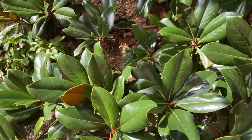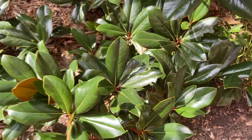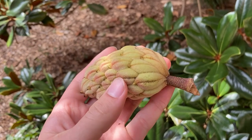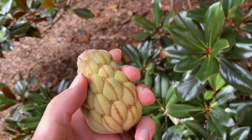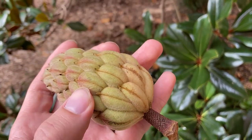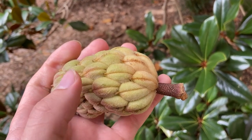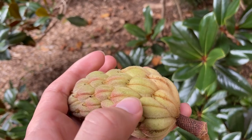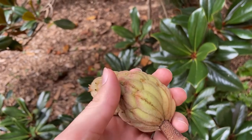The fruit is an aggregate of follicles and it looks really distinctive. This one's not ripe yet — still greenish — but when ripe it'll be dark grayish-brown. Each of these is a follicle, and you can see the seam that will split open when mature, revealing a dark red seed. It's a really distinctive fruit.